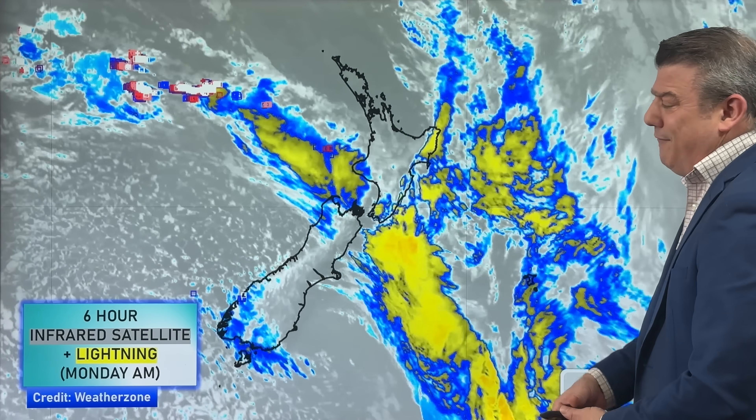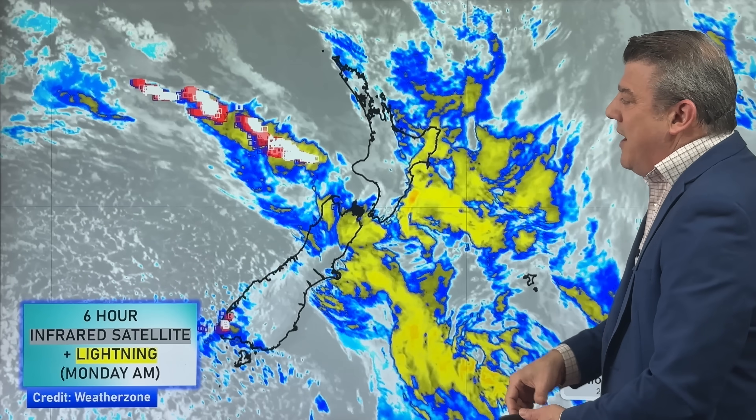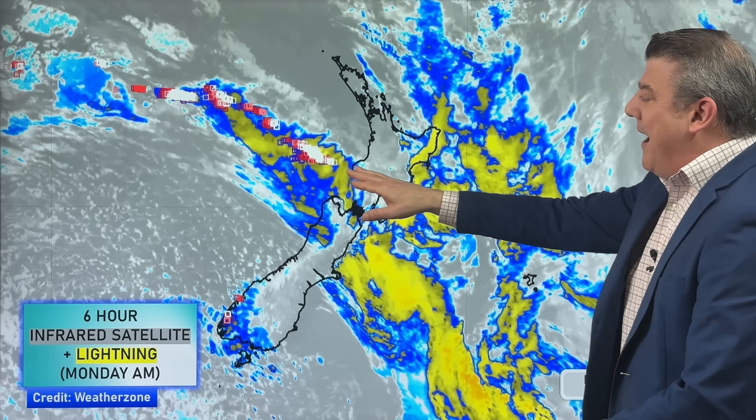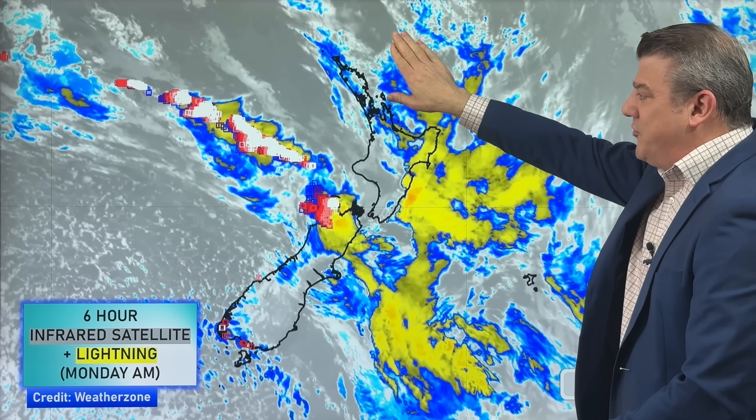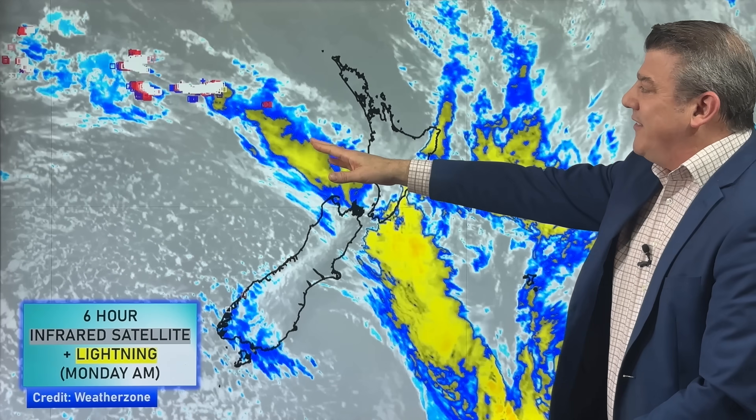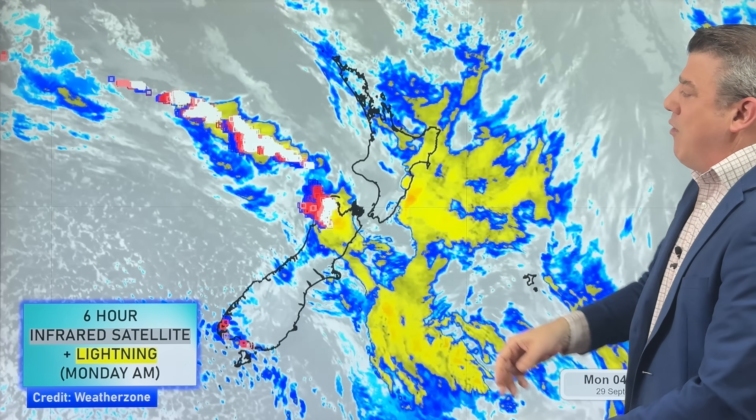Let's have a look at the satellite map. There's a fair bit of energy out here in the Tasman Sea this morning — loads of thunderstorms — but as you can see, a lot of them fall apart as they move in towards the North Island, and that is because there is actually high pressure just north of New Zealand.